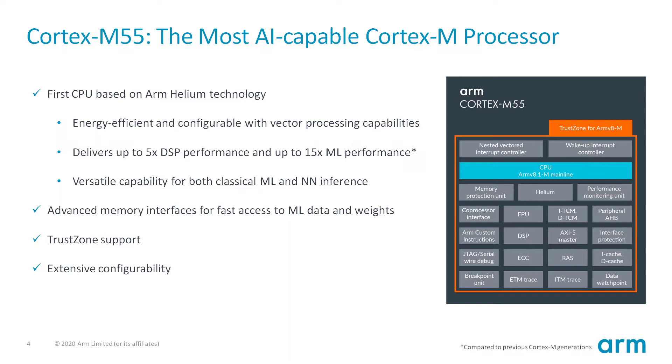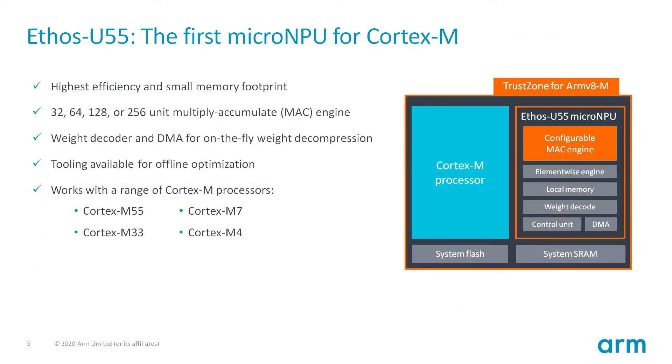The Ethos-U55 is the first micro-NPU designed for use together with Cortex-M CPUs. It targets embedded-type systems with on-chip SRAM and typically a low-bandwidth non-volatile memory such as flash. It is a dedicated accelerator for neural network workloads, fully offloading the CPU for all of the most popular neural networks, convolutional as well as recurrent. It includes support for compressed weights, allowing neural networks to use less storage and lowering required system bandwidth. The Ethos-U55 can be configured in four sizes, ranging from 32 to 256 multiply-accumulate per cycle, and is ideally paired with the Cortex-M55 processor.